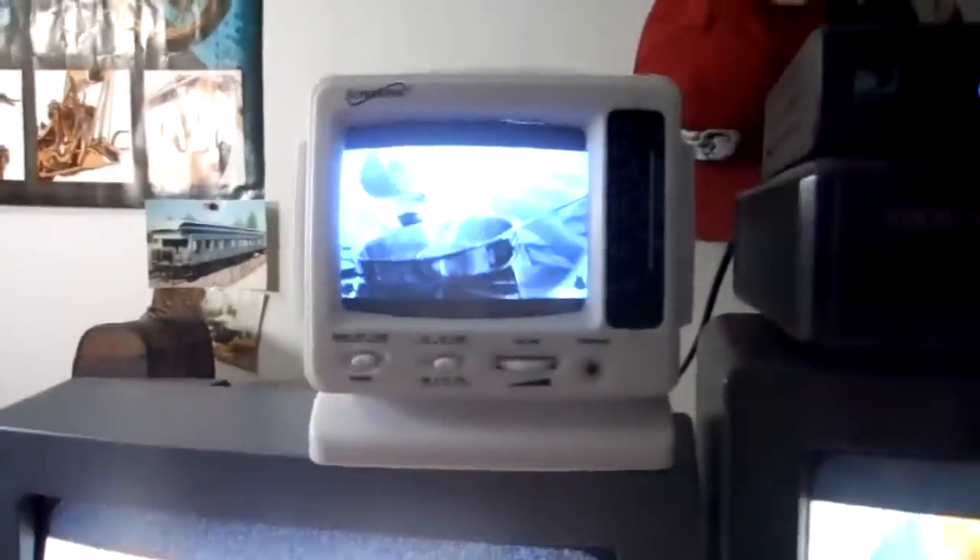And then we have my little portable TV that I'm going to connect my mini computer into, which is my little Supersonic black and white TV.